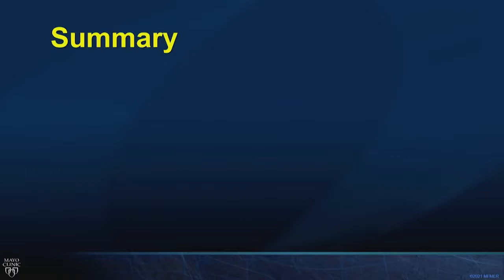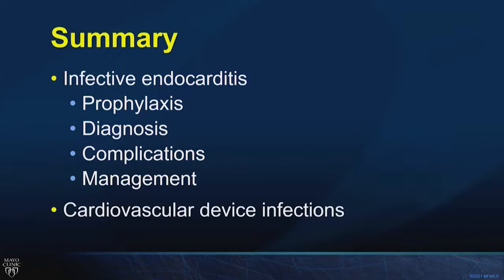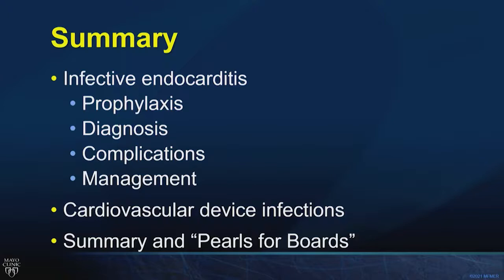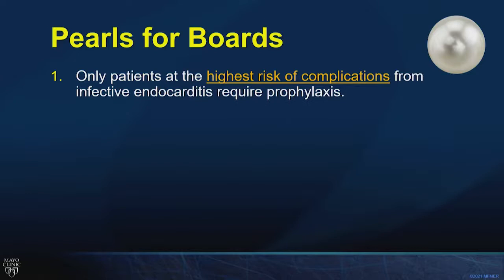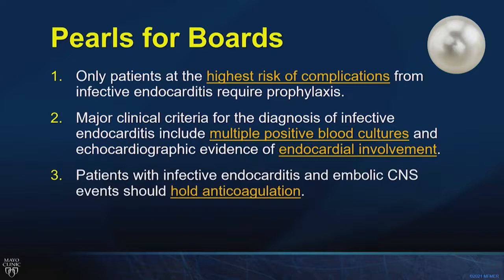In summary, four pearls for the boards: One — only patients at the highest risk for IE complications require prophylaxis. Two — the major clinical criteria for IE diagnosis are multiple positive blood cultures for typical organisms and echocardiographic evidence of endocardial involvement. Three — patients with IE and embolic CNS events should hold anticoagulation. Four — intracardiac device infections require complete removal of the device including the generator and leads.